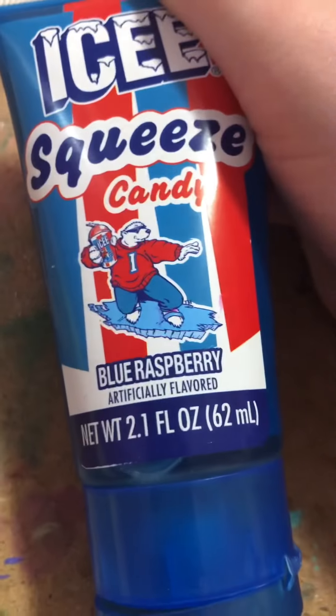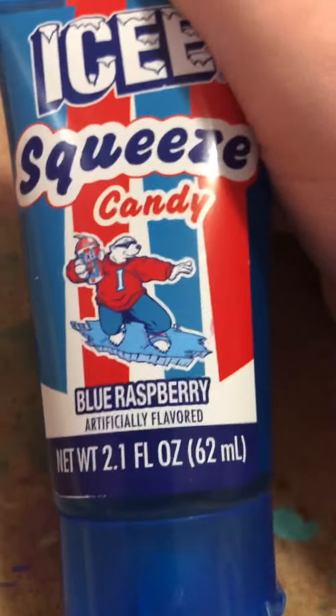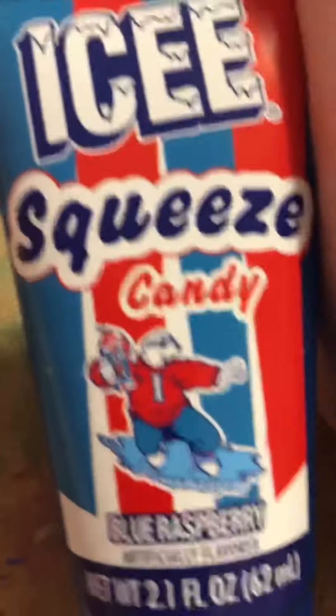Next is this delicious-seeming Icy Squeeze candy. It's blue raspberry. And it is so delicious, I bet.